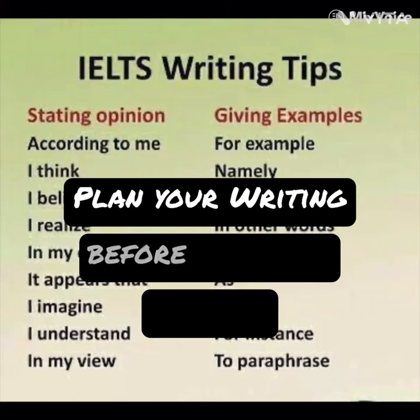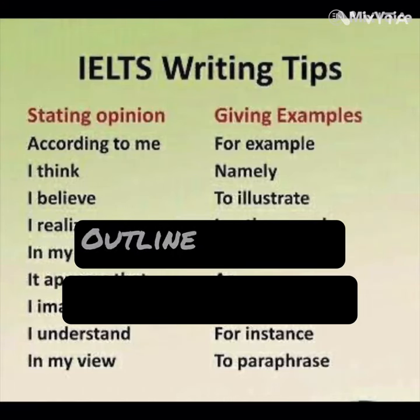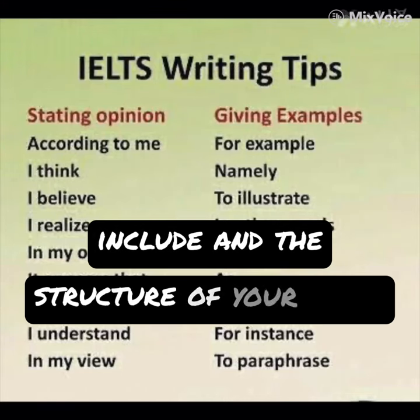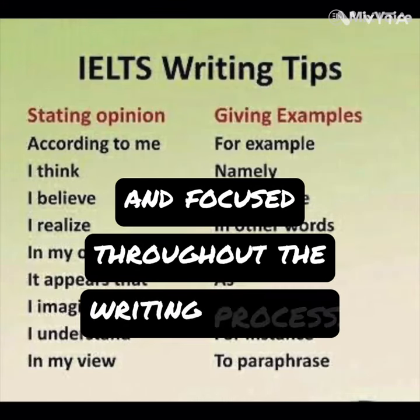Second, plan your writing. Before you start writing, spend a few minutes planning your response. Outline the main points you want to include and the structure of your essay. This will help you stay organized and focused throughout the writing process.